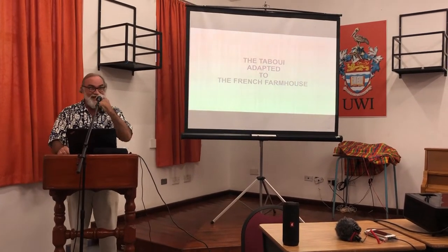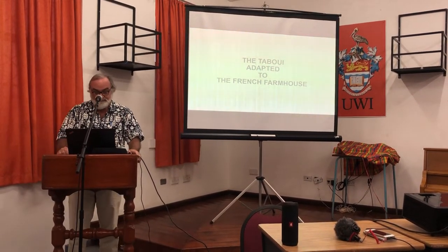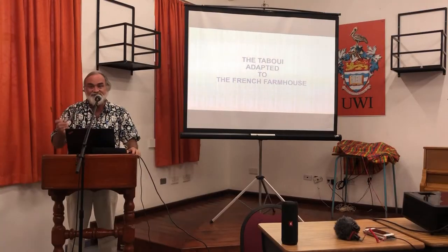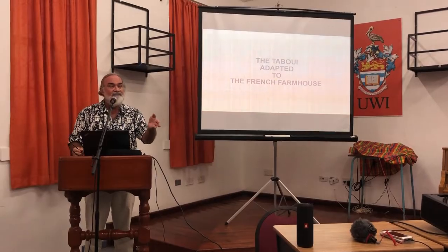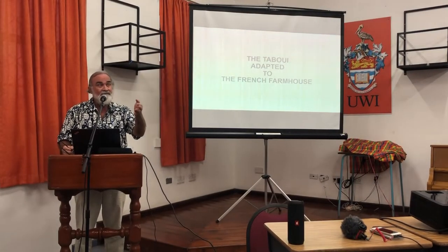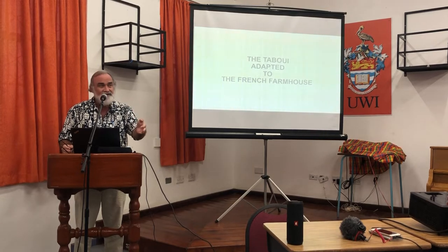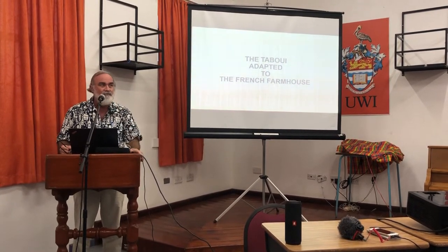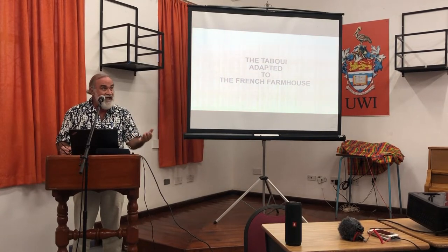Good afternoon, everyone. We actually have written records of some of the early French people as free people of color, free Africans, coming across from Martinique, particularly, and from Guadeloupe in the north,